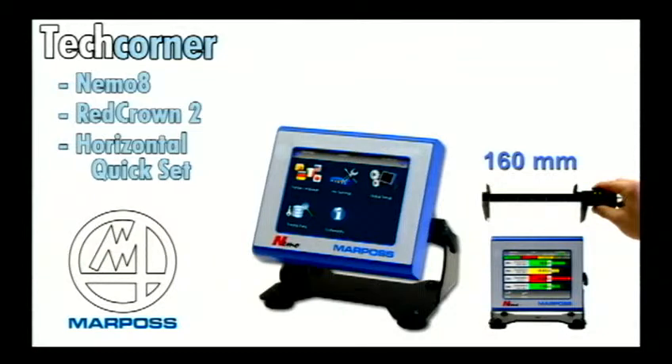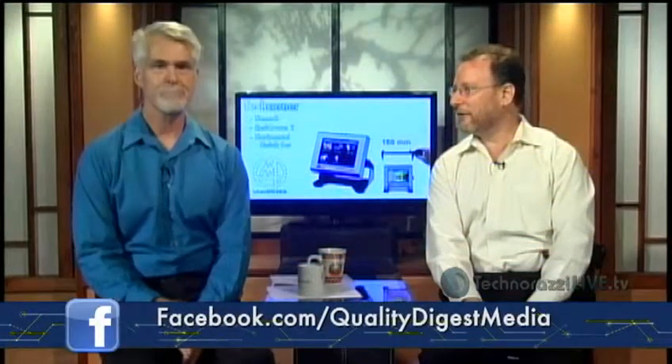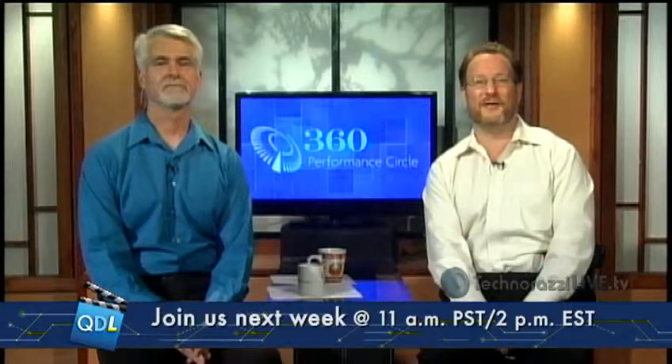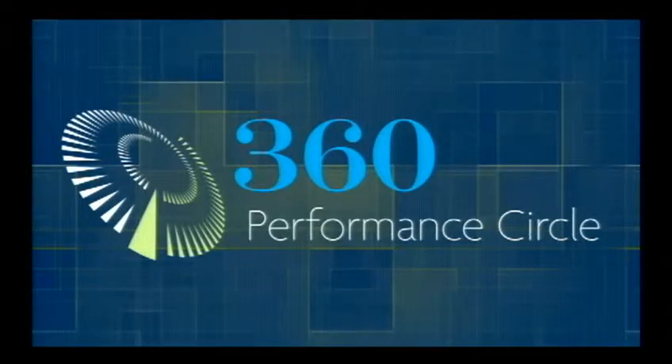Rather than custom fixtures, these off-the-shelf components slide along a rail and can be moved wherever needed to quickly set up a fixture for any part — eliminating custom fixturing cost and storage issues. To summarize: this is a manual gauging system from Marpas — we looked at the Quick Set fixture, the Red Crown 2 LVDT USB probe, and the Nemo 8 USB input gauging computer. Thanks to Marpas for sending this along. Today's sponsor is 360 Performance Circle, with streaming video content covering lean, quality, and best practices in test and measurement.